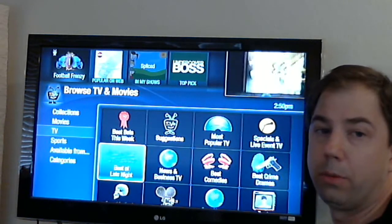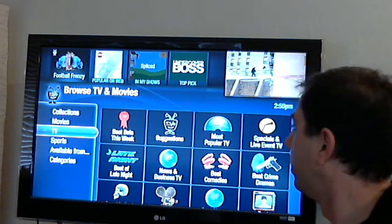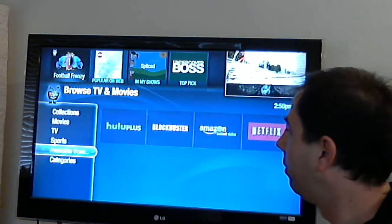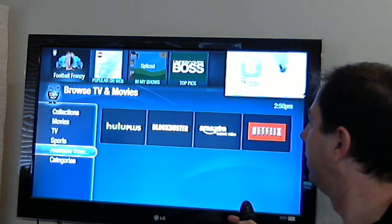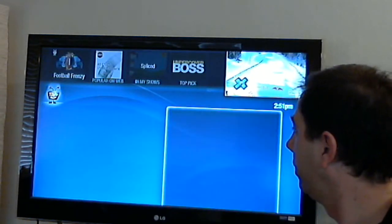Mind you, I'm hooked up through over-the-air only — I don't have any DirecTV, cable, dish network, or whatever satellite. Another thing I like is 'Available From.' This lets you go ahead and pick — say you don't have any of these other services, you're only on Netflix or you only do Hulu Plus. It's a lot nicer. Definitely a better way to do things.